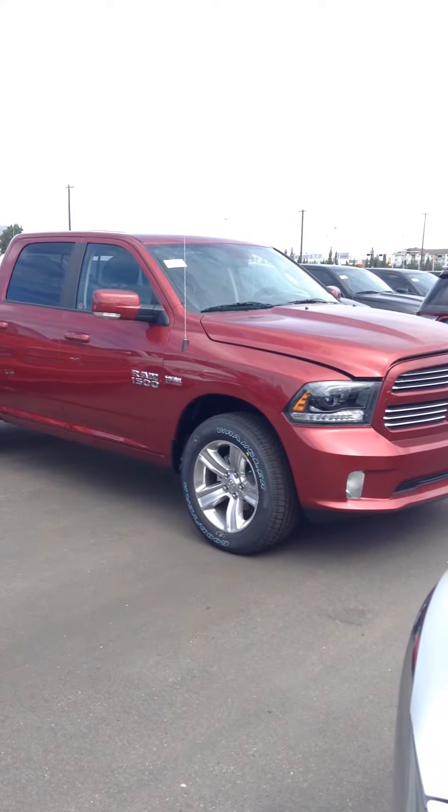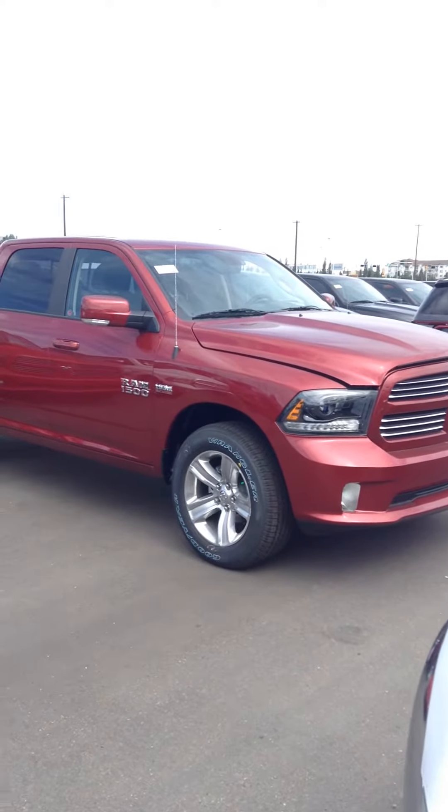Hey Daryl, it's Chase here from Lendry Dodge, just showing you the Ram 1500. This one here is the Sport model.